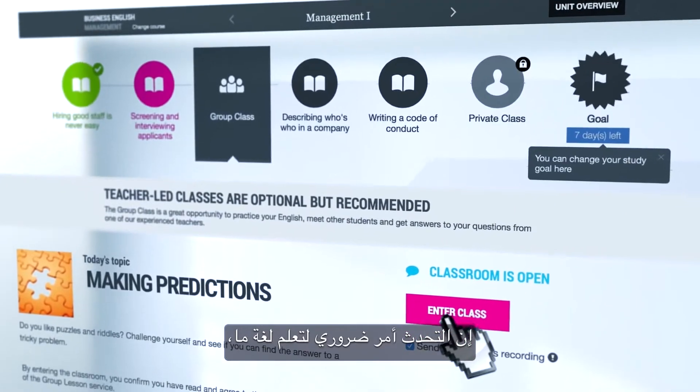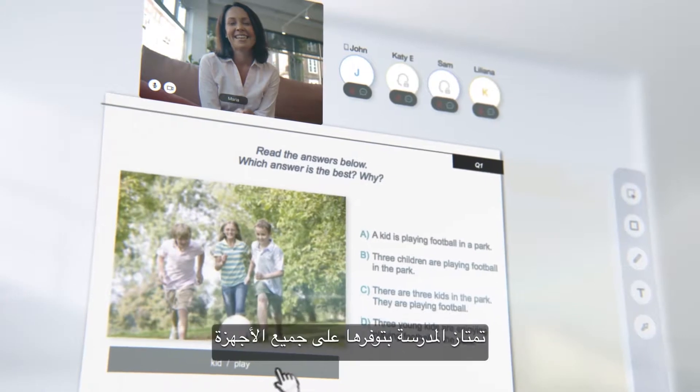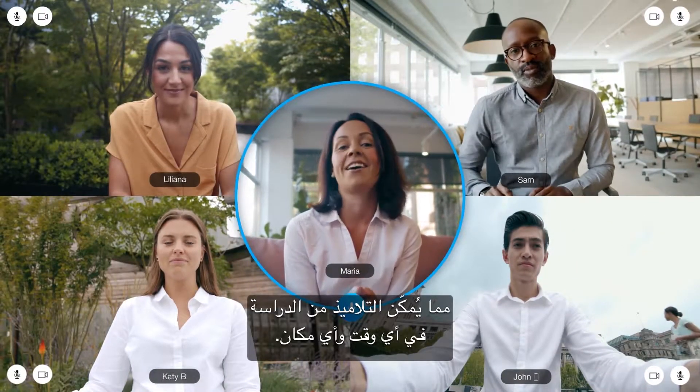Speaking is essential for learning a language, so students also get teacher-led group classes. The school is available on all devices, allowing students to study anytime, anywhere.